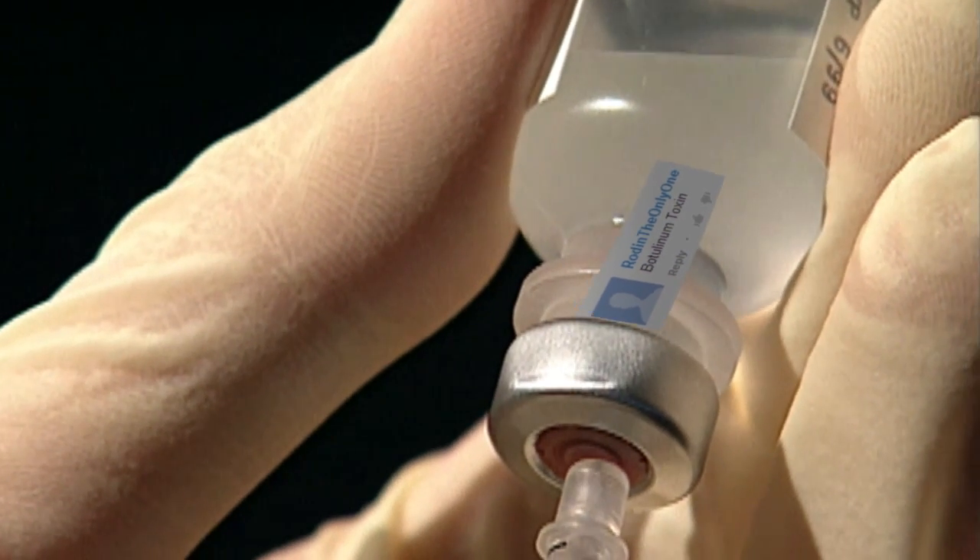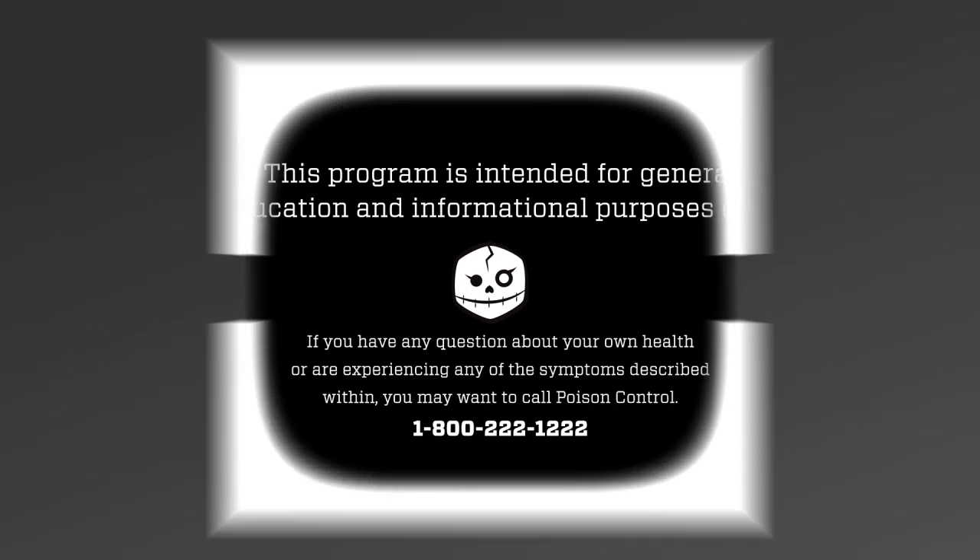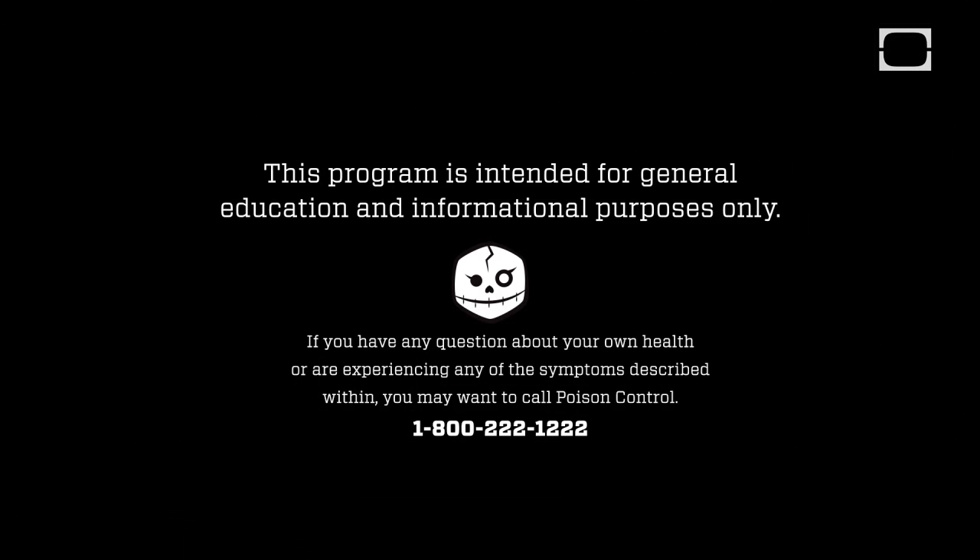Smile everybody, it's Botox time. Welcome to Pick Your Poison. Today you're being poisoned by a trophy wife's best friend, botulinum toxin.